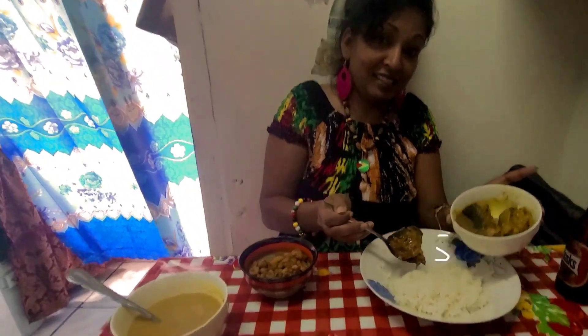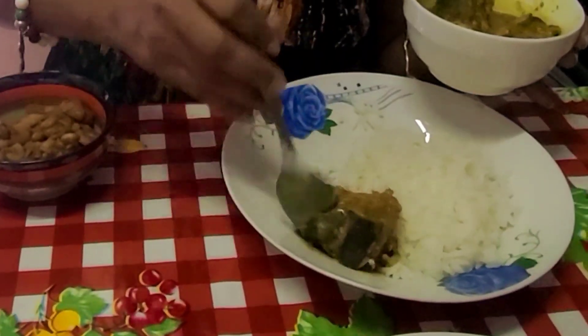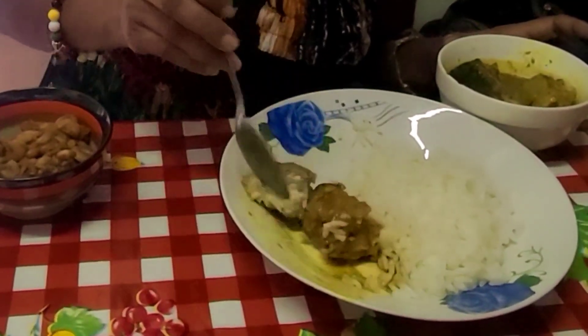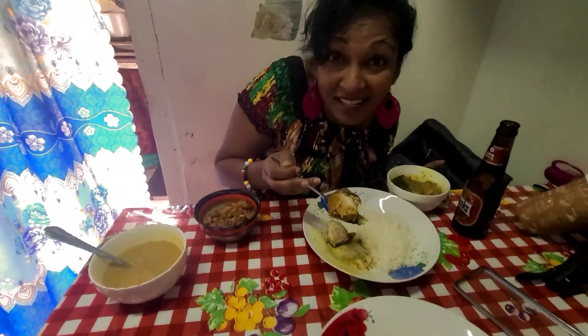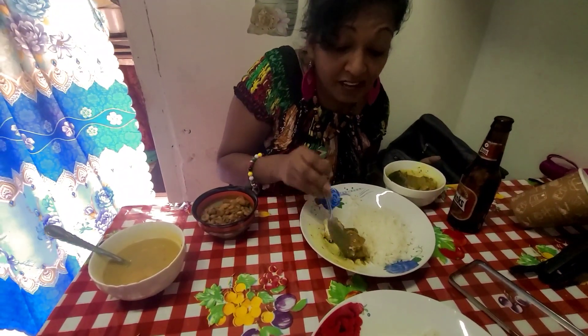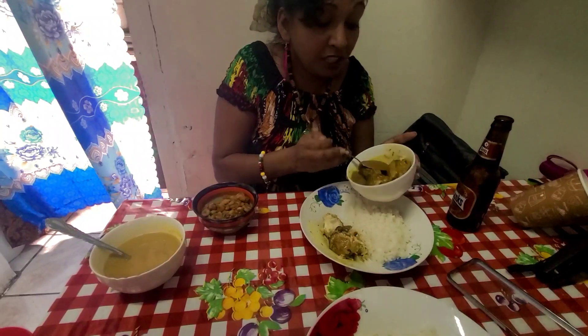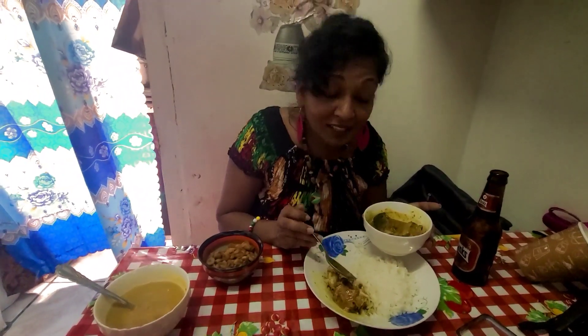Let's take some gilbaka and check out the meat. Look at this — nice white meat. This is a very, very expensive fish here in Guyana. It's really a treat when people have gilbaka. Whenever we have friends coming down from the States, the first thing to go for is gilbaka.